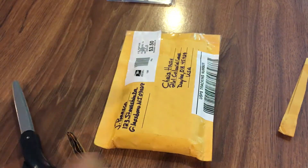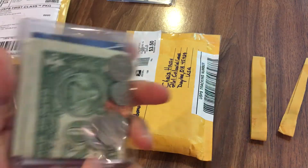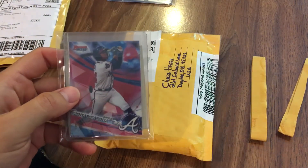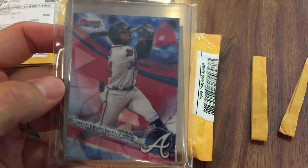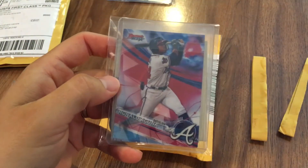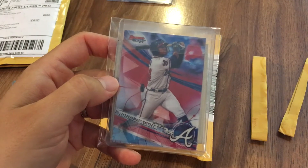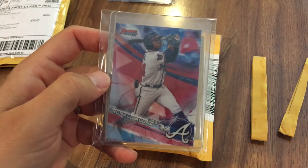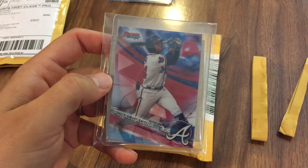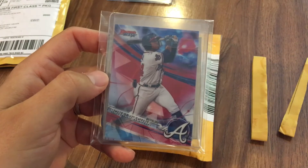We'll just see where they go. The second card is a 2017 Bowman's Best Ronald Acuña prospect card. I actually have this card in my set of 2017 Bowman's Best, but I decided I'd like another raw version to add to the Ronald Acuña PC. Again, it was two dollars and fifty cents — I thought a pretty great deal. This guy had both of these cards for sale.